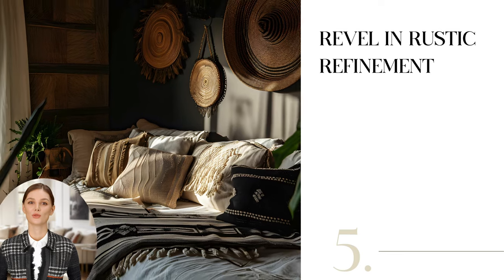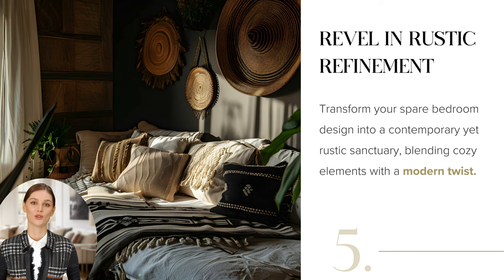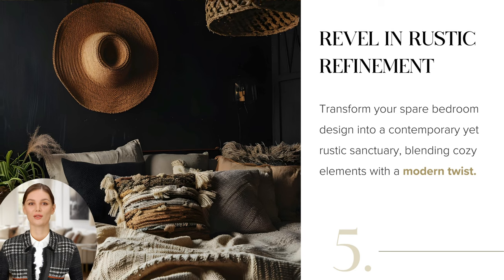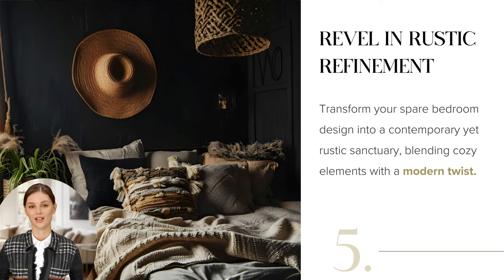Use warm earthy tones and a dark color palette for an intimate vibe. Add rustic accents like weathered furniture or straw hats on the walls for contrast. Layer with cozy blankets and throw pillows in complementary textures. Complete the look with soft lighting and a couple of candles for that rustic charm.